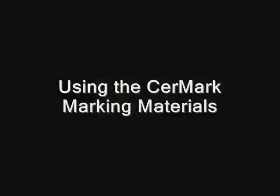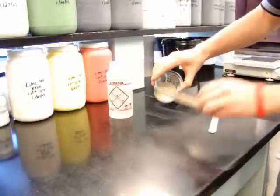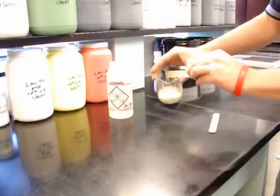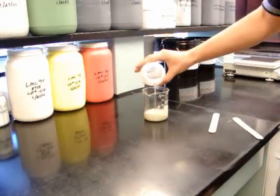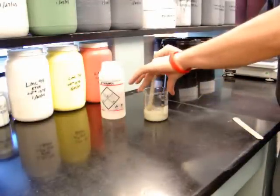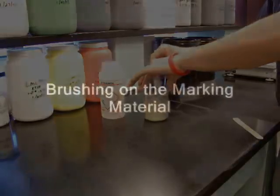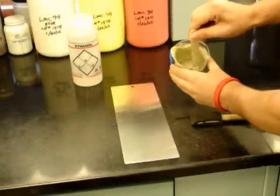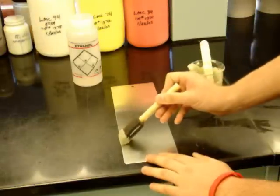The CerMark marking materials are supplied in plastic jars in a liquid paste-like form. The LMM6000 is supplied as a thick paste, so thinning the material will be necessary before use. Ethanol or denatured alcohol is recommended for thinning — use one part ethanol to one part LMM6000 by volume. Stir the material thoroughly to an almost water-like consistency. The LMM6000 can be applied by brushing it onto the substrate using a foam brush to eliminate brush marks. Apply a thin, even layer in consistent, smooth strokes.